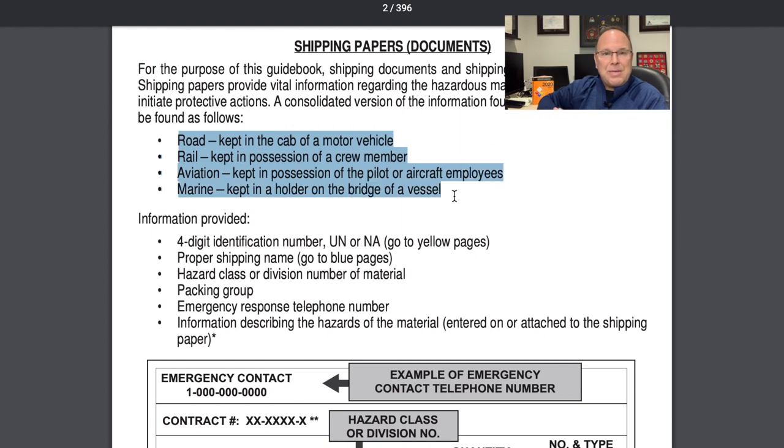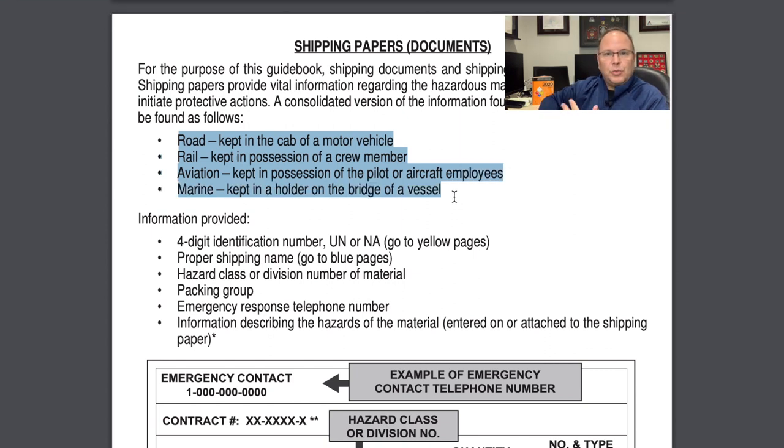The first thing we'll look at is where to find the shipping papers. Generally speaking, the shipping papers are going to be kept with the crew. For highway transportation, the driver would be the crew, so those shipping papers should either be with the driver — in a pocket, in hand — or in the cab: over the visor, in a door pocket, on a clipboard, under or between the seats. For train crews, it'll most likely be in the engine area.